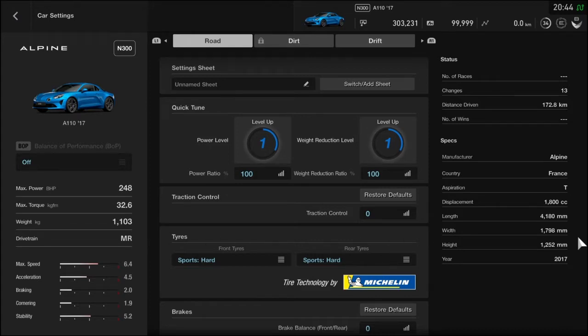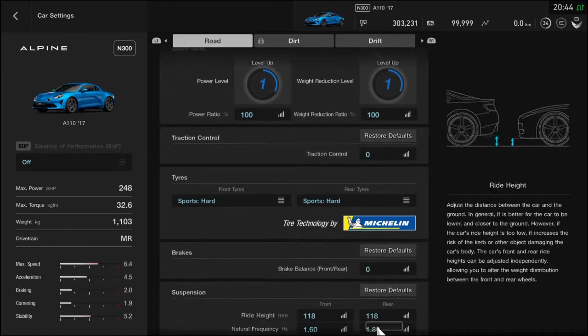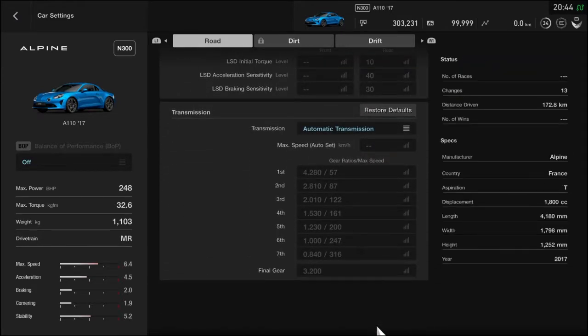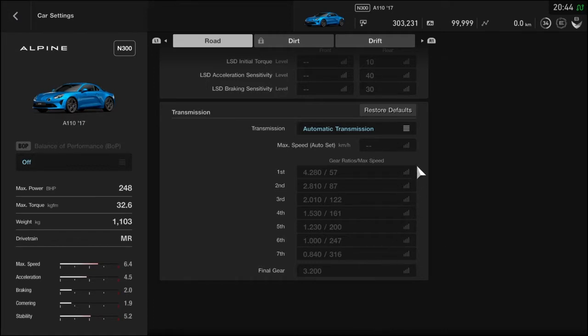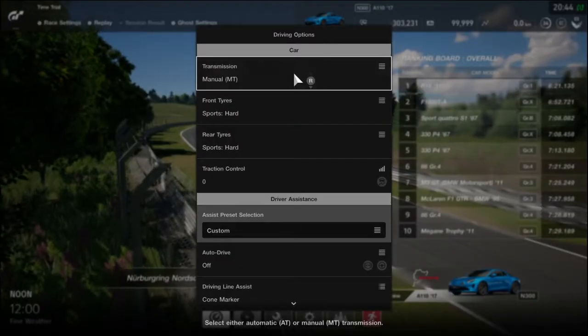Azokat a régi autókat mindig is nagyon imádtam, ahogy tudhatjátok. De ez az autó nem csak az én véleményem szerint, hanem nagyon-nagyon sok autószakértő, autós újságíró, autóversenyző szerint is tökéletesen átörökíti a klasszikus A110 minden erényét, amit annak idején megtapasztalhattunk tőle, illetve amivel gazdagította az autózás és a sportautózás világát.